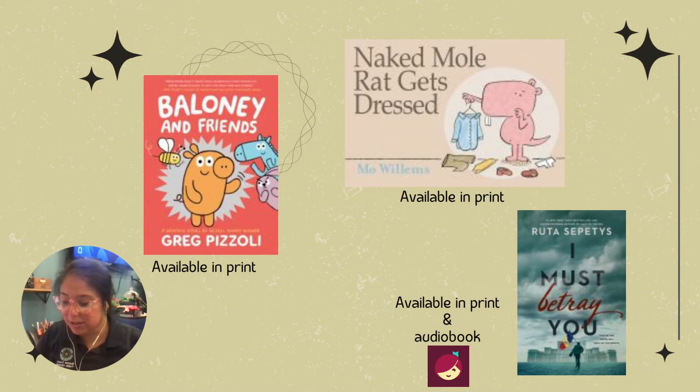This next book I'm going to talk about is called The Naked Mole Rat Gets Dressed by Mo Willems. I know it's an oldie, but it's always a goodie. It's a great book talking about getting dressed in different little clothes. They also made a little short movie out on HBO Max called Naked Mole Rats Get Dressed, with a rocker kind of style. So it's a great way for kids to read the book and then see the movie afterwards. The movie is also great for parents because it takes you back to those rock and roll classic music. It's available for checkout at the library, so place a hold on it today.